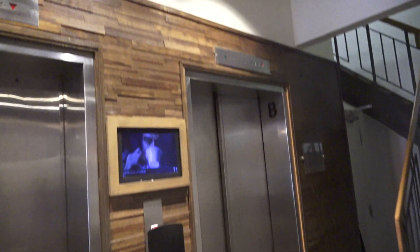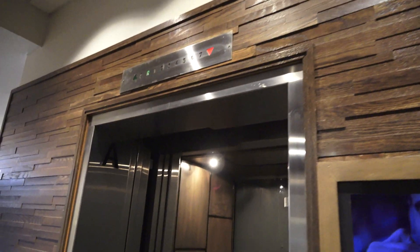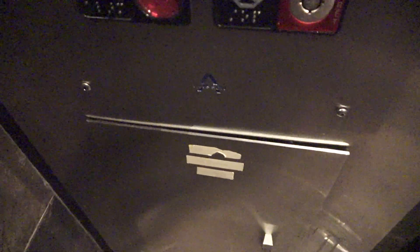These will be the elevators at the Hotel 71 in Quebec City. We got some Roulette elevators that were modernized by Northern — actually no, these were modded by Thyssen. Look at that.